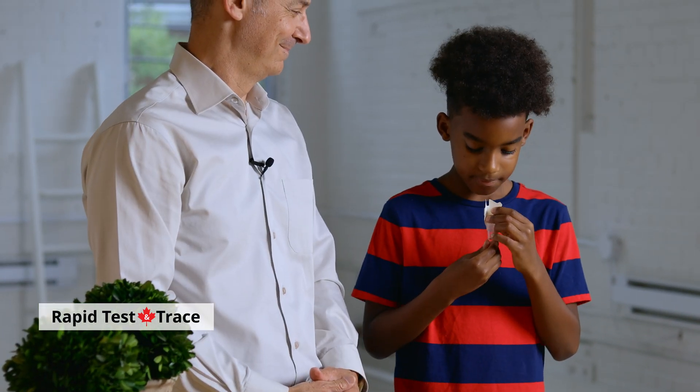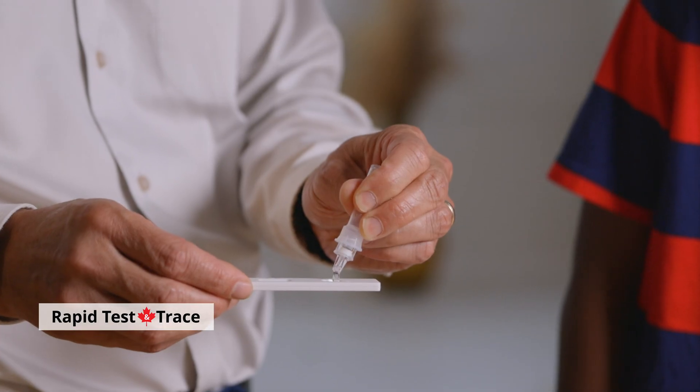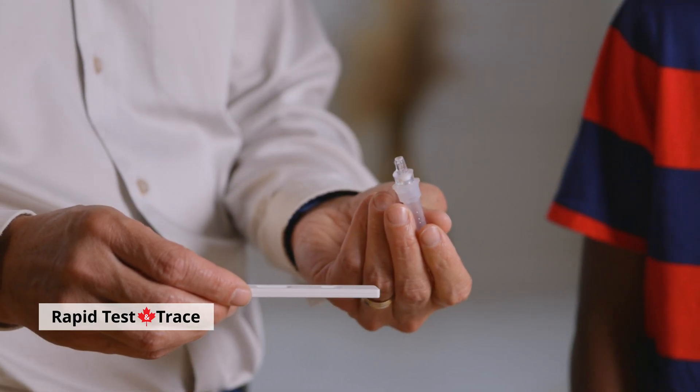Then, similar to other Rapid COVID tests, you close the cap, shake the tube, and add your drops to the reader. Wait 10 minutes and check your results.